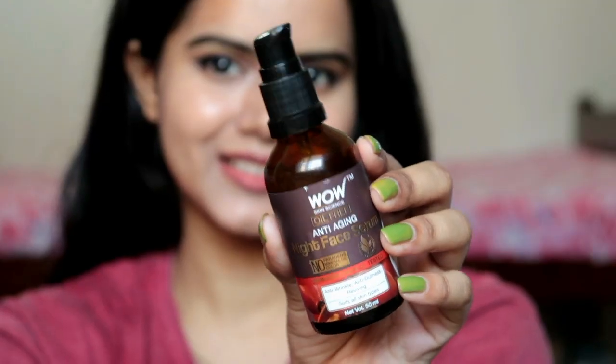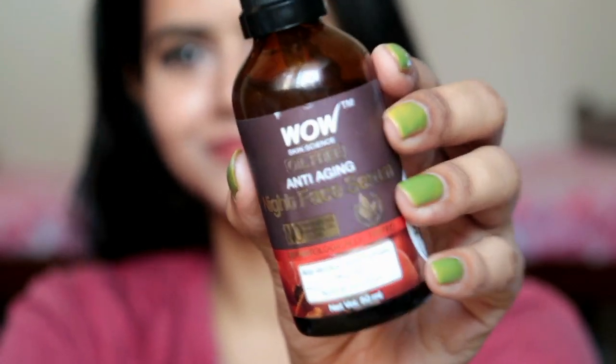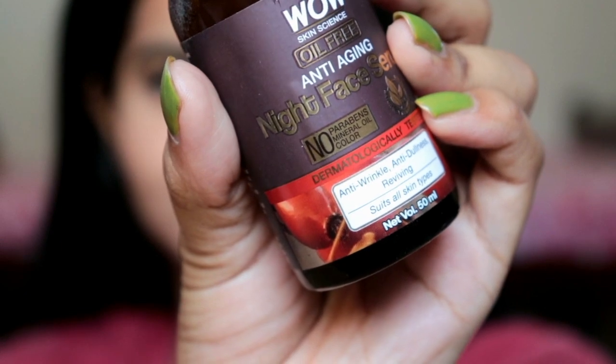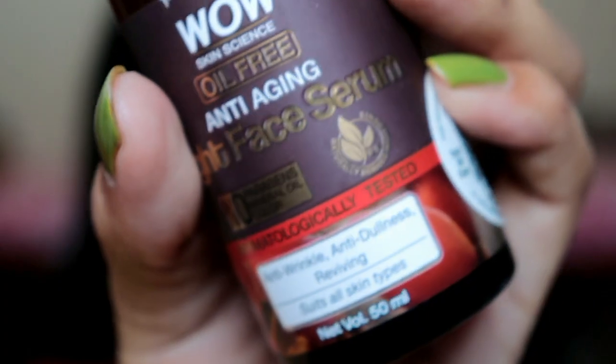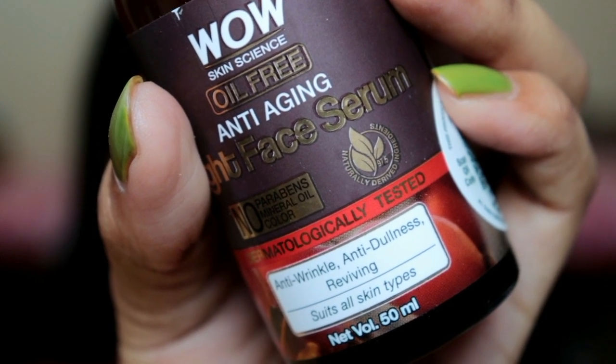In fact, Wow Skin Science products are totally made in India. In their workforce, 80% of the employees are women. The product is cruelty-free, meaning no ingredient is animal-derived. The packaging is eco-friendly, and the water used is sourced from Himalayan streams — so that's amazing.